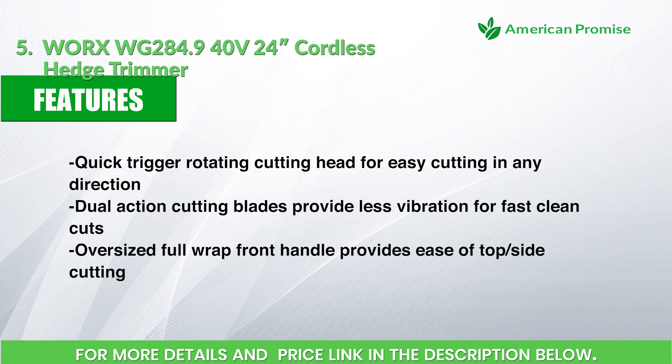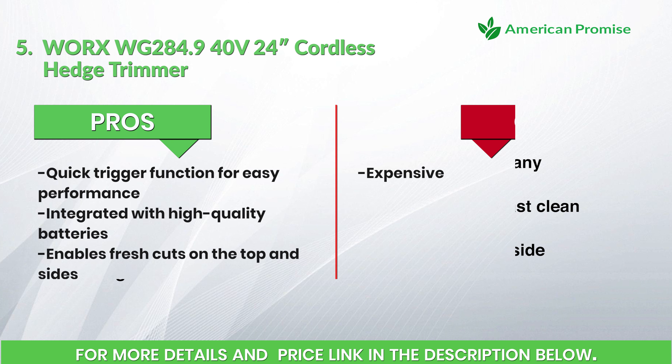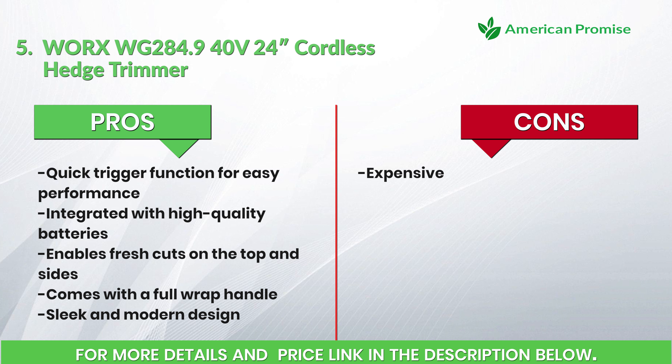Dual-action cutting blades provide less vibration for fast, clean cuts. Oversized full-wrap front handle provides ease of top and side cutting. Pros: quick trigger function for easy performance, integrated with high-quality batteries, enables fresh cuts on the top and sides, comes with a full-wrap handle, sleek and modern design. Cons: expensive.